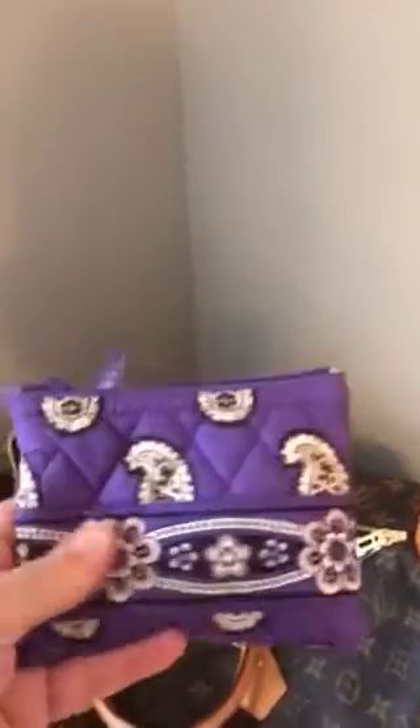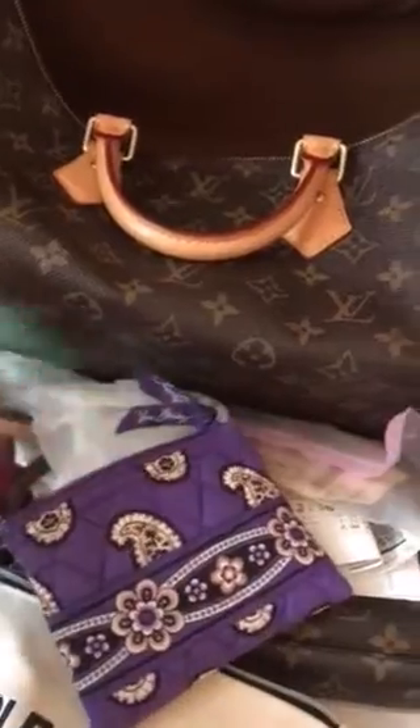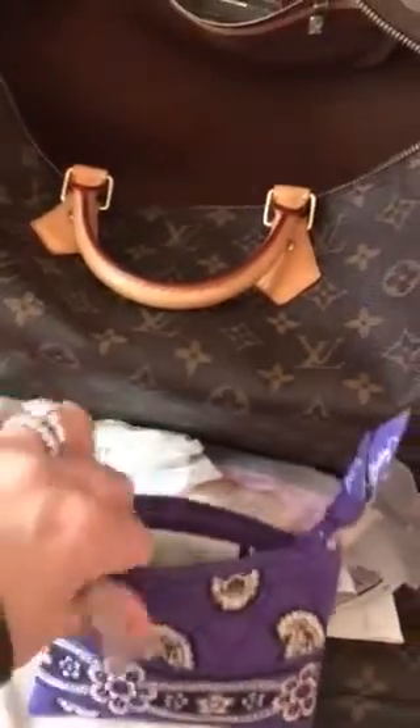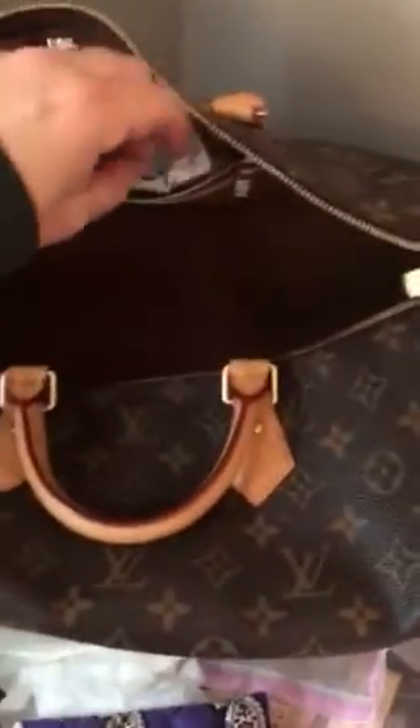This is a Vera Bradley coin holder, but I actually keep my jewelry in here. I keep this in my gym bag so when I go in the morning I have all my jewelry in here — a Michelle watch, hoop earrings I picked up almost 20 years ago at a five-and-dime store. I still wear them, they're my favorite and I can't find anything like them. These are my Juice Plus chewy vitamins.